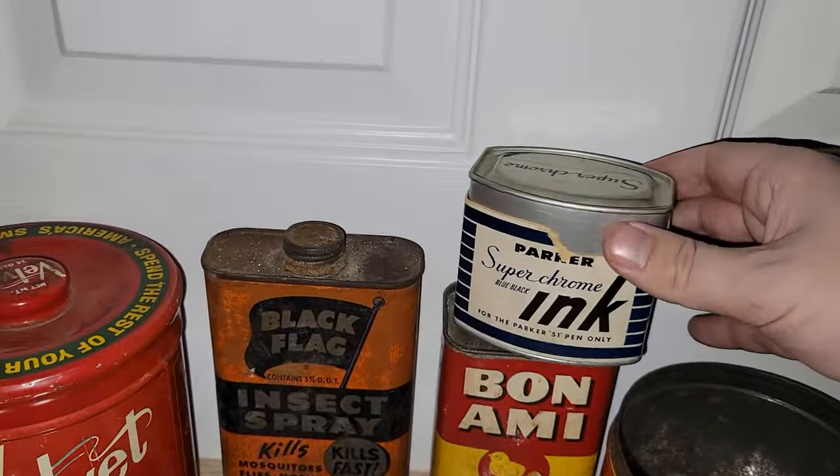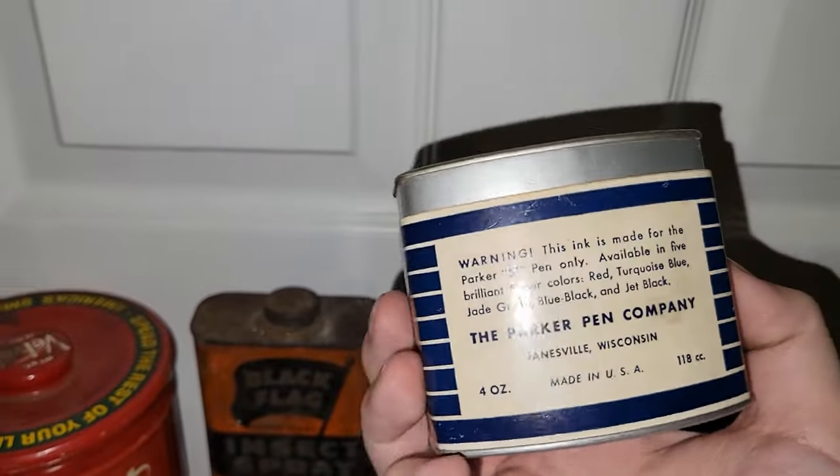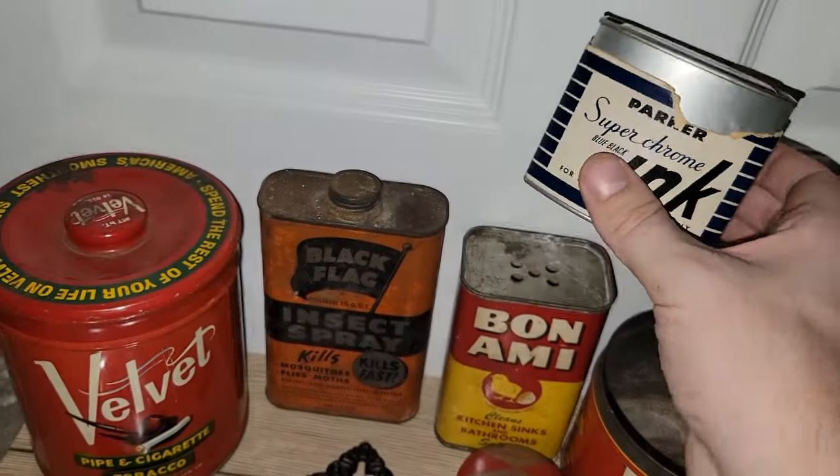I did get this Parker Super Chrome Blue Black Ink Tin. I love the colors on that — even though there's a bit of a rip, I think it still displays nicely.